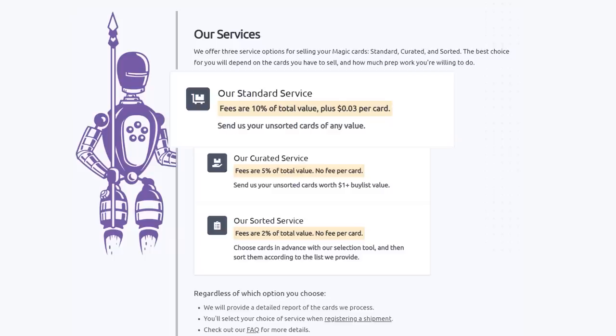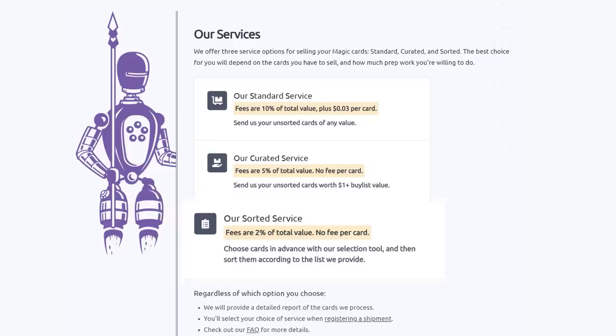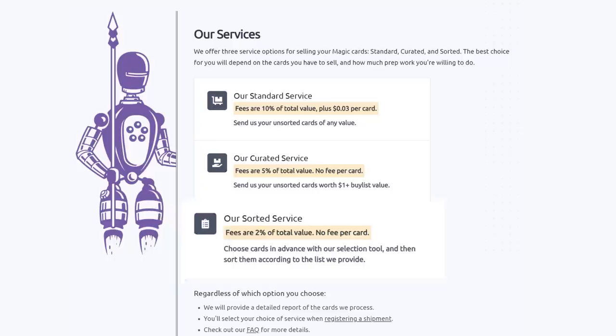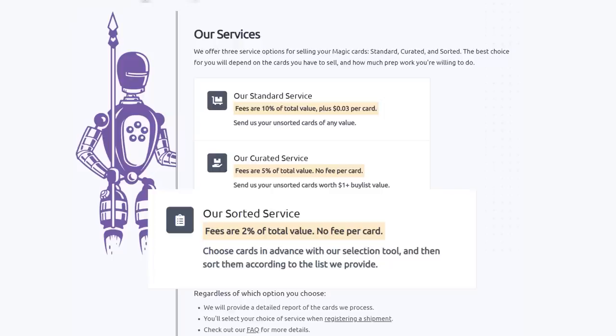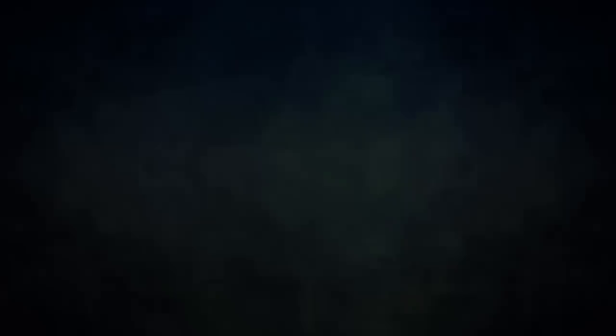They have three main services. Their standard service lets you send unsorted cards of any value — they will sort, grade, and give you the best price. Their curated service is similar: send unsorted cards worth over a dollar; they charge half the fee with no per-card fee. Their sorted service lets you choose cards in advance with their selection tool, send them sorted, and Card Conduit grades and buy-lists them automatically — only 2% fee, no per-card fee. Users get an average of 19% more than from any major retail buy list, even with Card Conduit's fees. Sign up with the link in the description or use promo code POWER for 10% off.